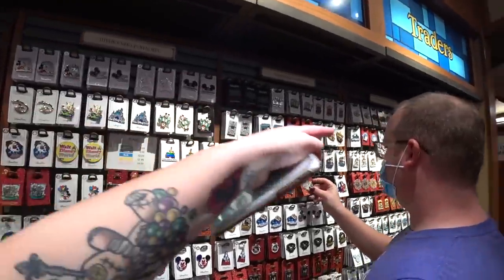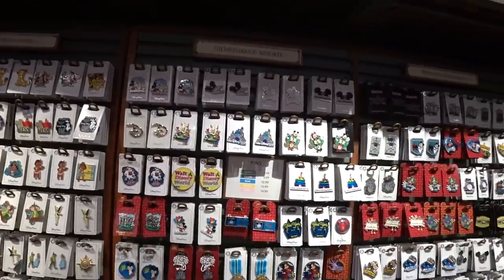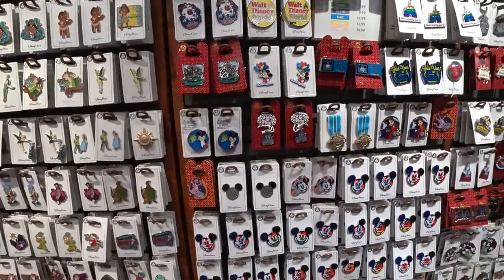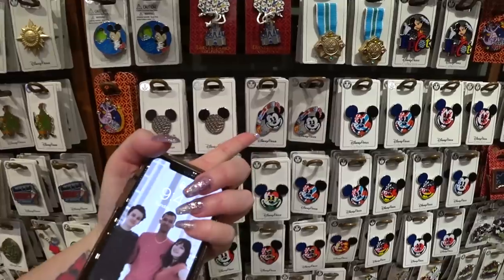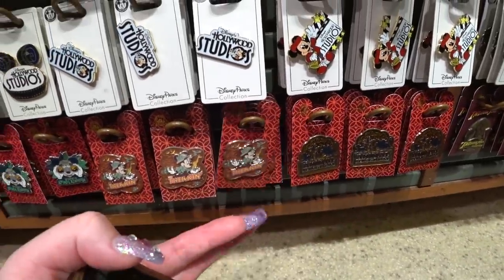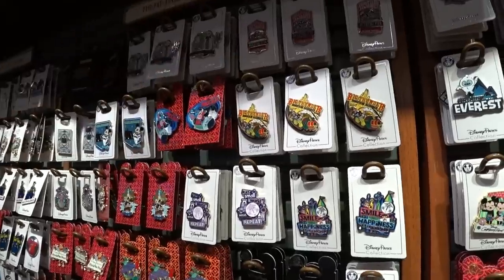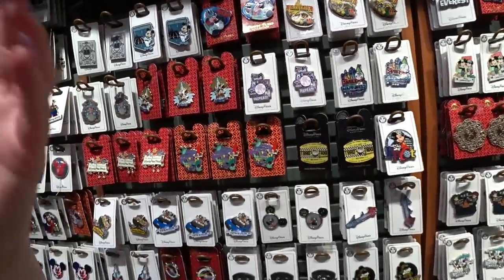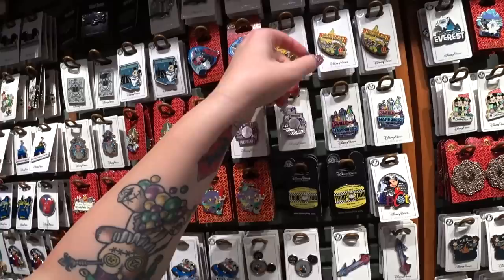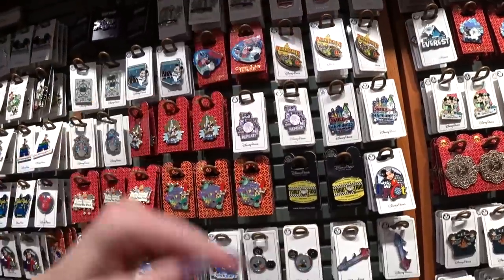Here is the theme parks and resorts section, which is four sections compared to two for animated features. You're going to find pins representing specific theme parks or Walt Disney World in general. You've got the Spaceship Earth icon, World Showcase flags, Haunted Mansion — quite a few Haunted Mansion pins. This Big Thunder Mountain Railroad pin has been around for so many years. They make a pin and it might be out for years, then redo it a little differently. This one here is a slider. I swear they've been making this pin for probably over 10 years.